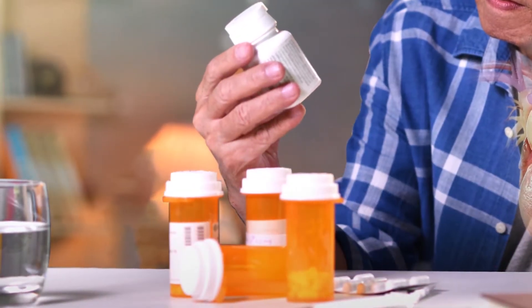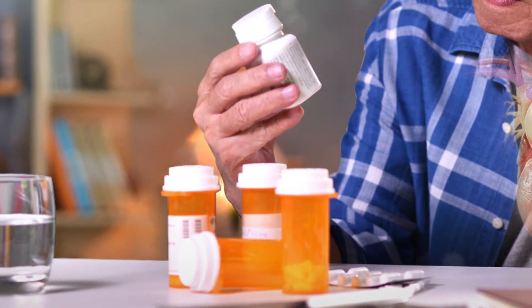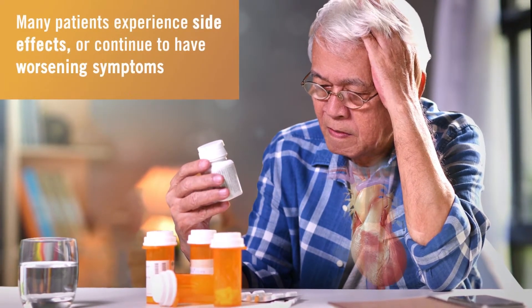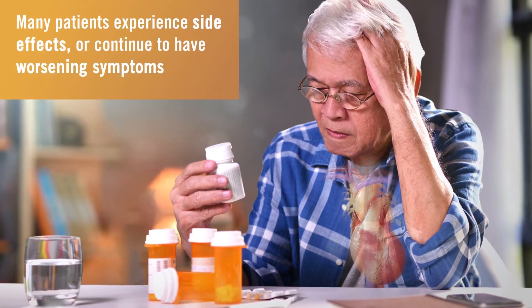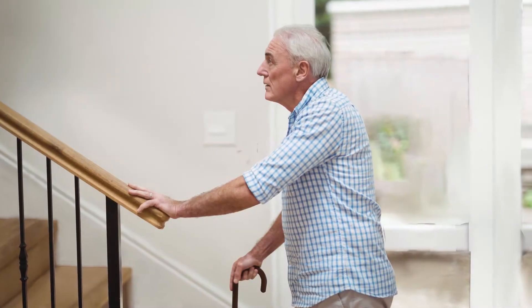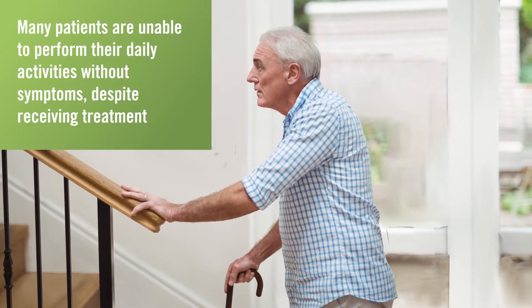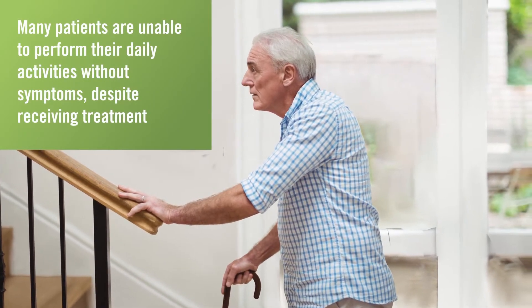Prescription medications have been proven to slow the progression of heart failure and can ease symptoms. However, many patients experience side effects or continue to have worsening symptoms, and many heart failure patients are unable to perform their daily activities without symptoms despite receiving treatment.